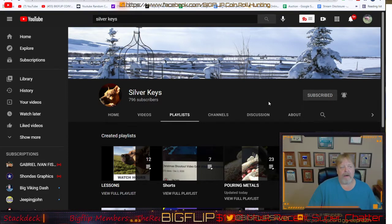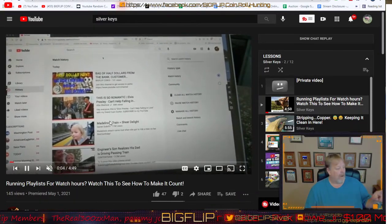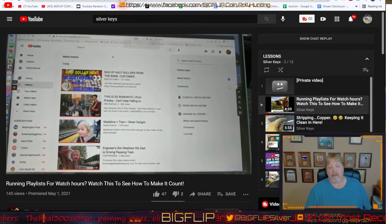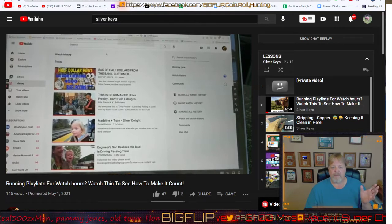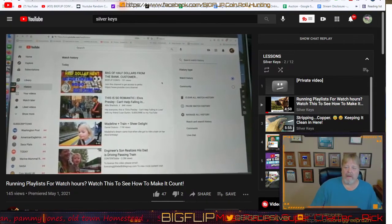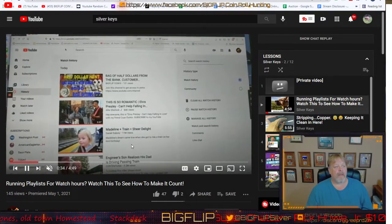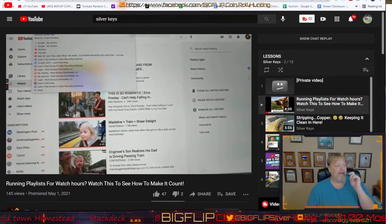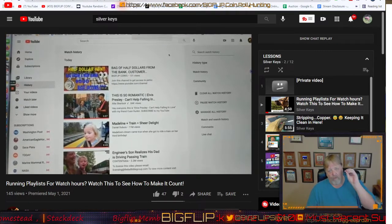If you go to this channel, subscribe and ring the bell, there will be a giveaway — the link is in the description below. The best video for what we're doing here is this one: 'Running Playlists for Watch Hours' — watch it to see how to make it count. She gives you information on how to clear your history, clear YouTube's history, and watch videos over and over to accumulate watch time hours. If you comment on that video, make sure you include 'Silver Keys' in your comment, because I will be doing a giveaway for that specific video.